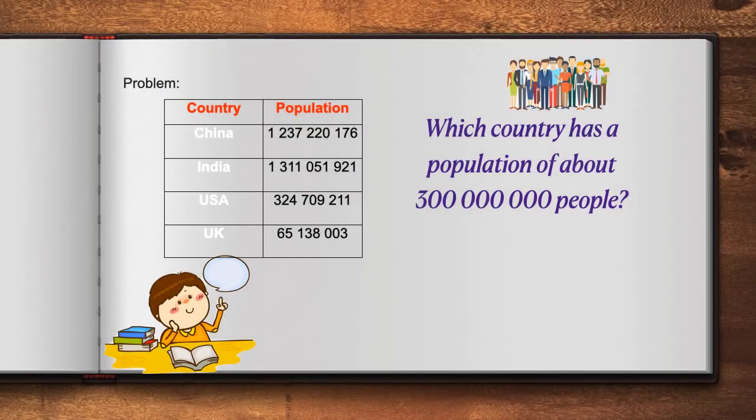Look at this table, boys and girls. Which country has a population of about 300 million people? The important thing in this question is the number 300 million. We need to look at all of the countries identified in the table to see which number is closest to 300 million. Let's begin. Let's look at China.